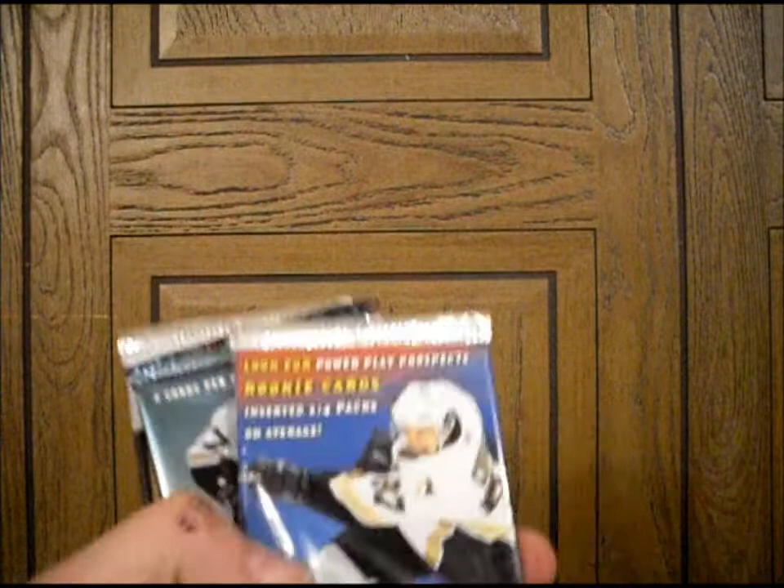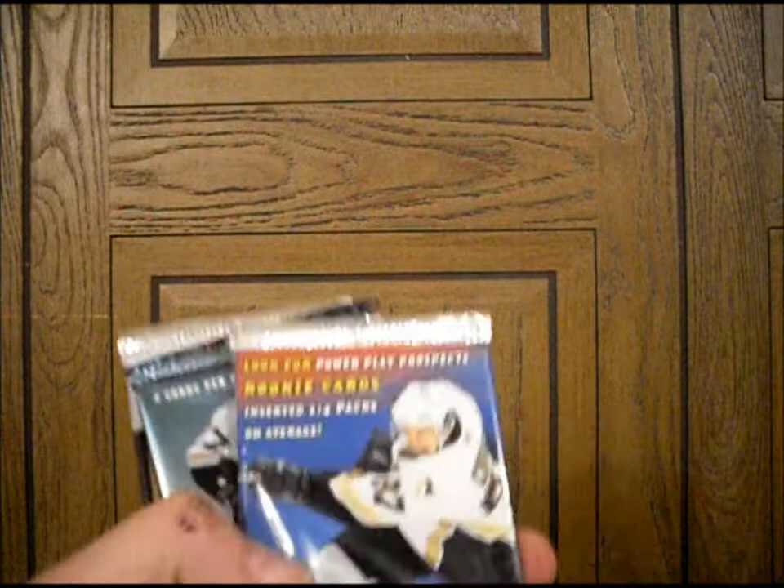A variety of different packs. Let's save the graded one for later. Let's take a look here. 06-07 Upper Deck Series 1, a couple of Hot Prospects Hockey, some Pacific cards, Power Play, MVP, OPG — and three packs of Victories. Why don't we start with the Victory cards since we seem to have the most of them.